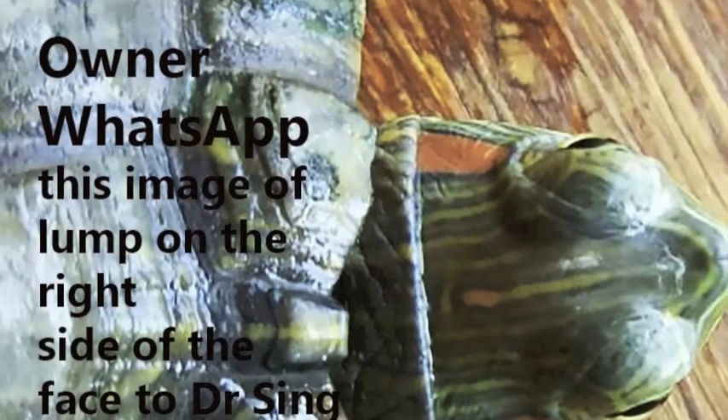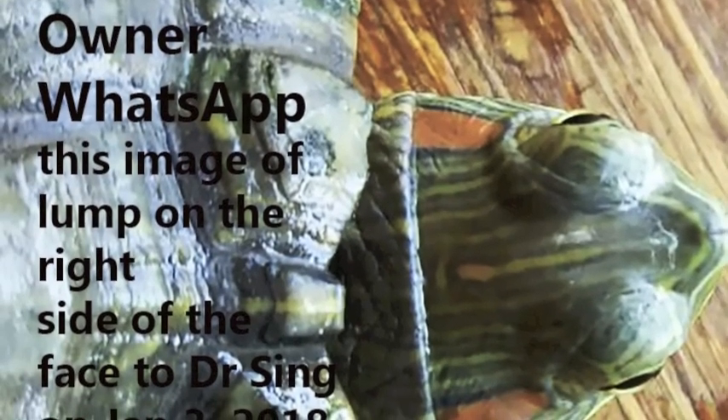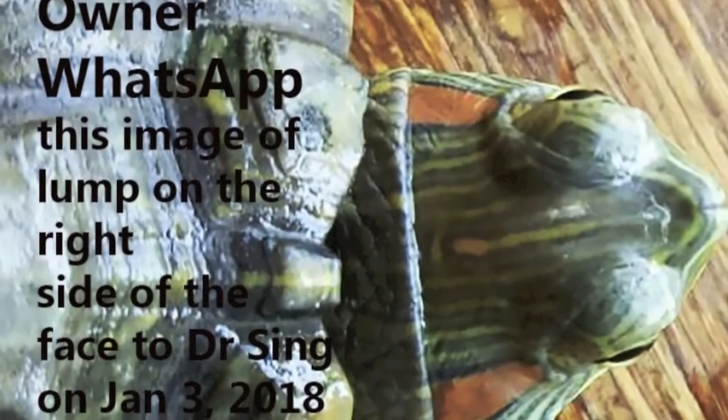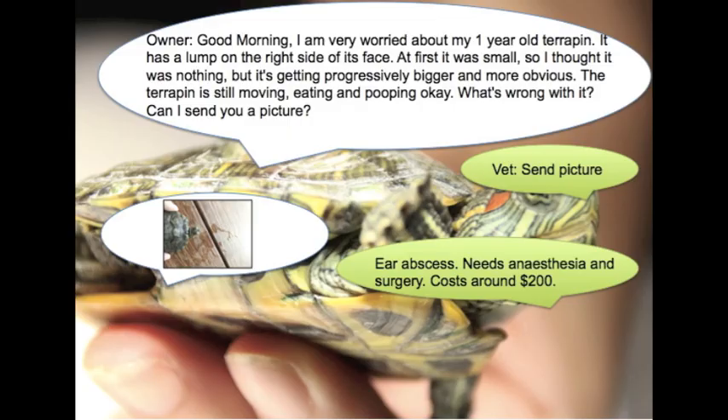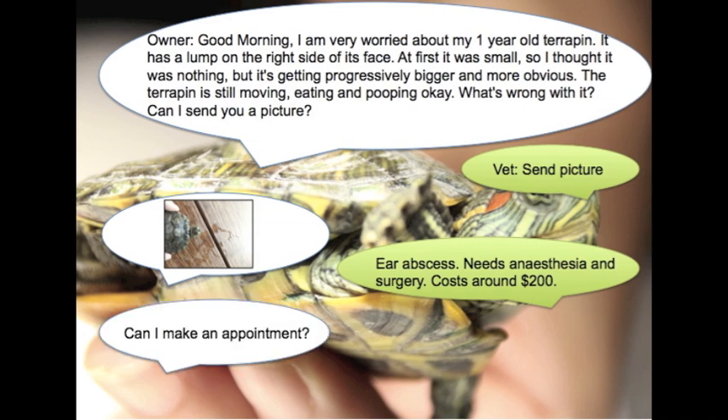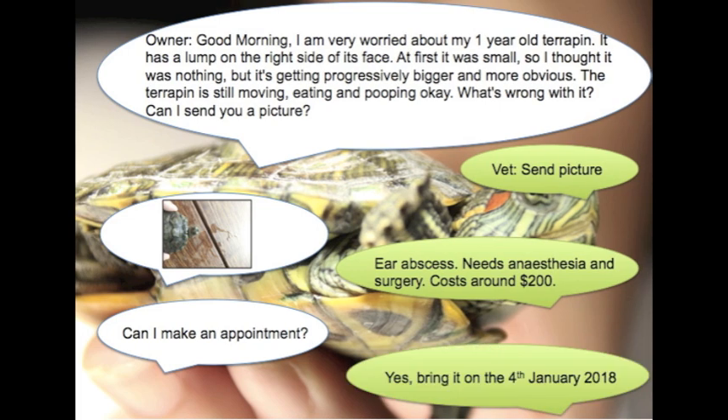A 1-year-old, 53g red-eared slider. The owner WhatsAppped this image of the lump on the right side of the face to Dr. Singh on January 3rd, 2018. Ear abscess — needs anesthesia and surgery. Costs around $200. Can I make an appointment? Yes, bring it on the 4th January 2018.